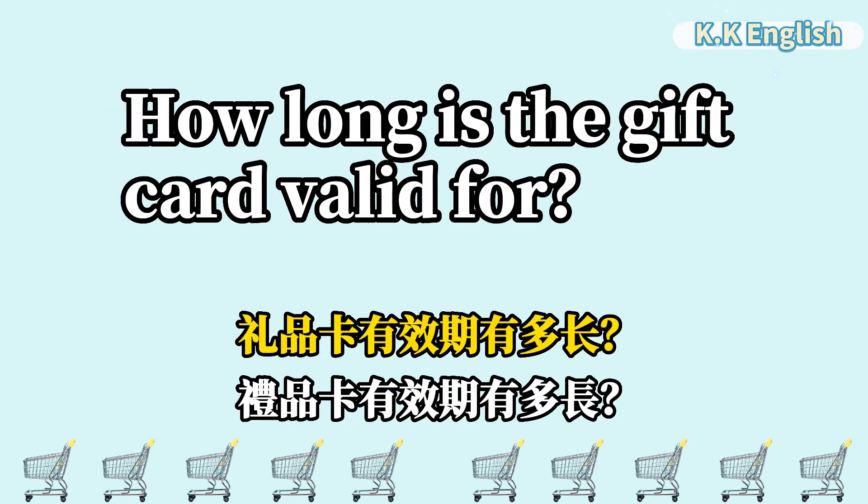How long is the gift card valid for? 礼品卡有效期有多长? How long is the gift card valid for?